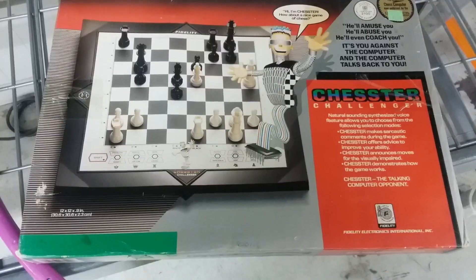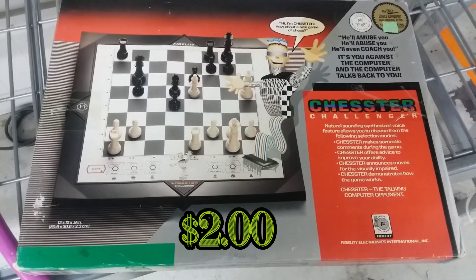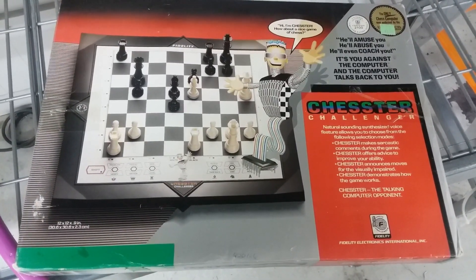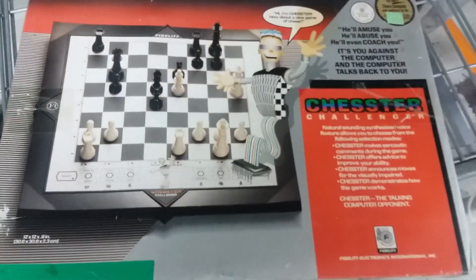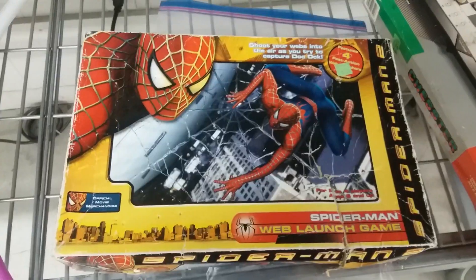Here we have a game called Chester — it's an electronic chess teacher of sorts. It typically goes for some money if it works. I don't know if it works, but I'll pick it up.